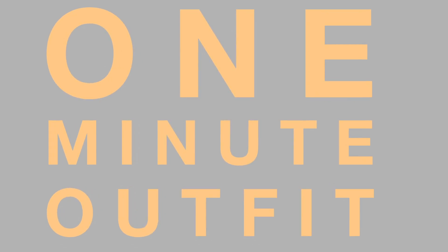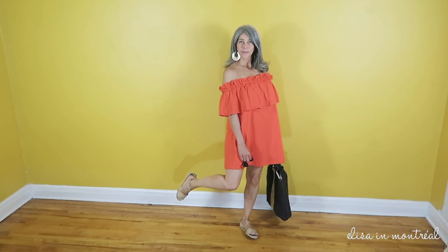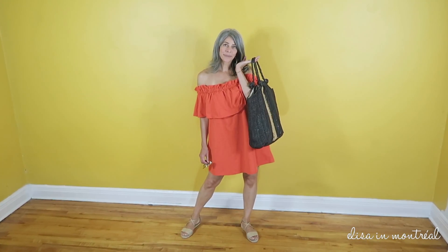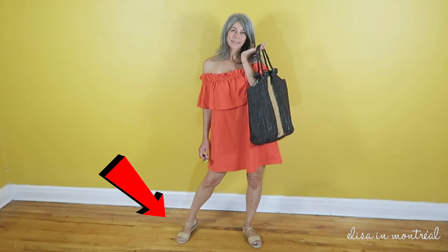Hey guys, I want to show you this really cool orange dress I got for the summer. It is this very fashionable off-the-shoulder dress that's seen everywhere. I got mine in orange at H&M — I only paid seven dollars for it. I wear this orange dress, which is pretty flashy, with neutral shoes and a black purse.